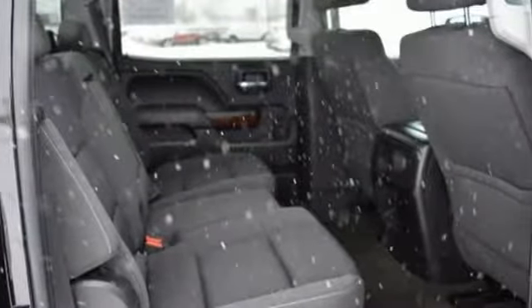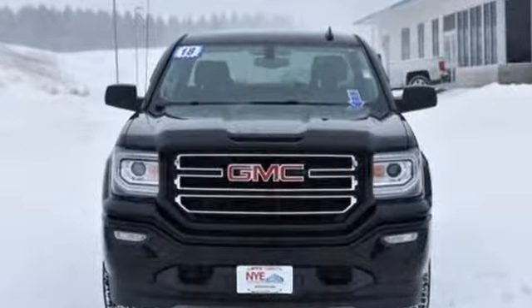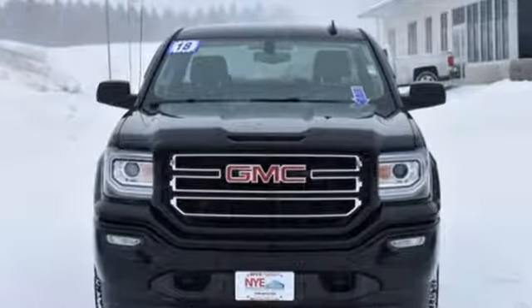GMC — professional grade vehicle suited to fit your needs. Someone's going to drive this fantastic vehicle off the lot. It should be you. Test drive it today.